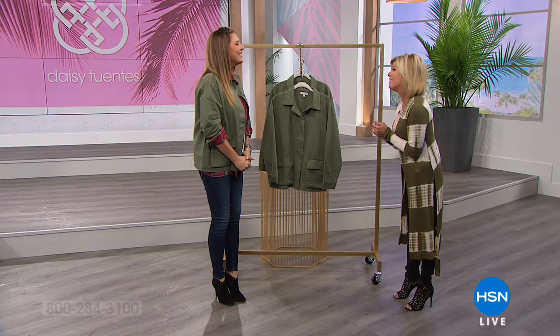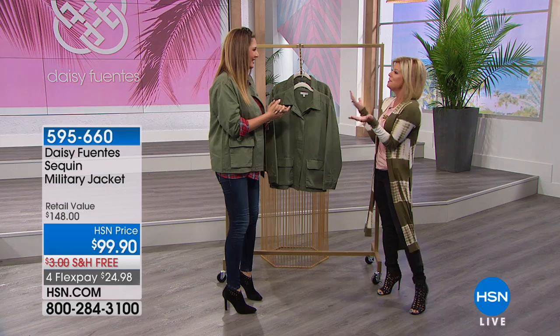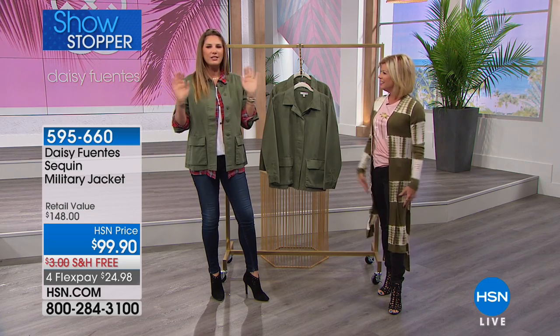Today at HSN, great to have you back. Welcome, Daisy. Thank you. I love this — we said earlier, your fashion style is just so cool and effortless.